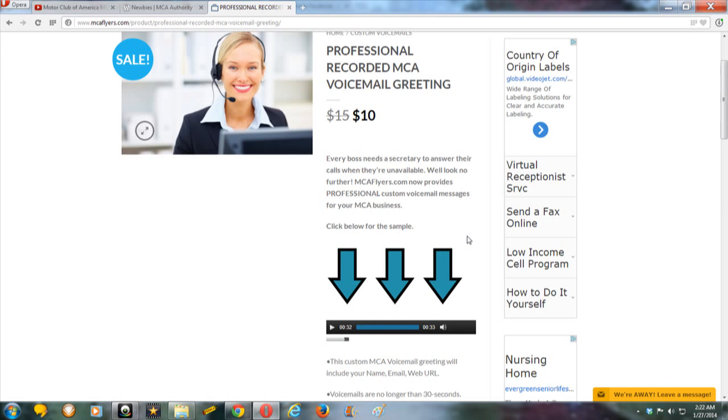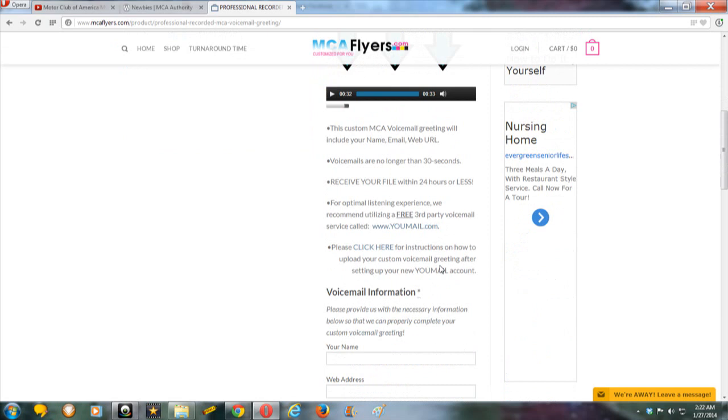Wow, guys. That's powerful. Here's the word right here: professional. Anybody that's in business for themselves and works from home wants their business to be professional. So this is a great feature for you MCA reps, whether you're seasonal or brand new beginners. You need a professional recorded MCA voicemail greeting. I think it's great that they added that feature.